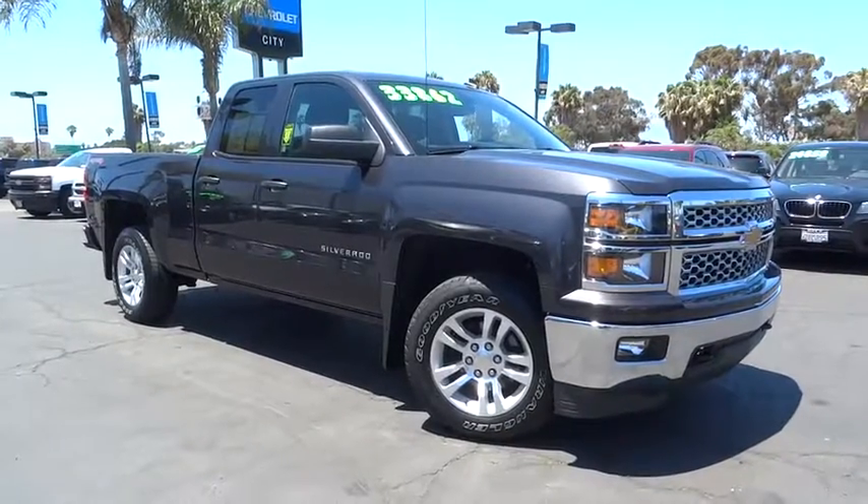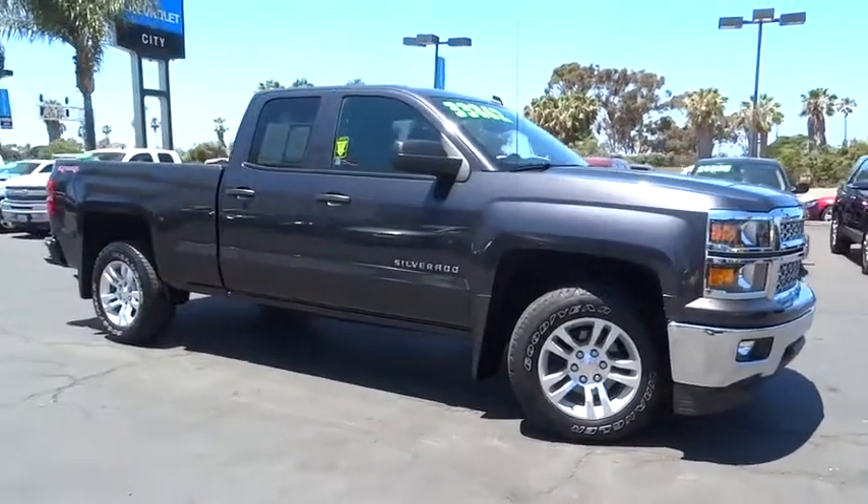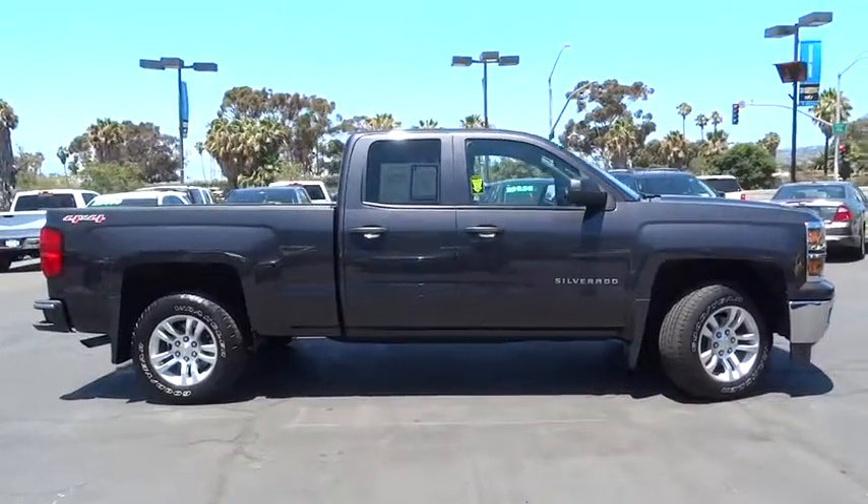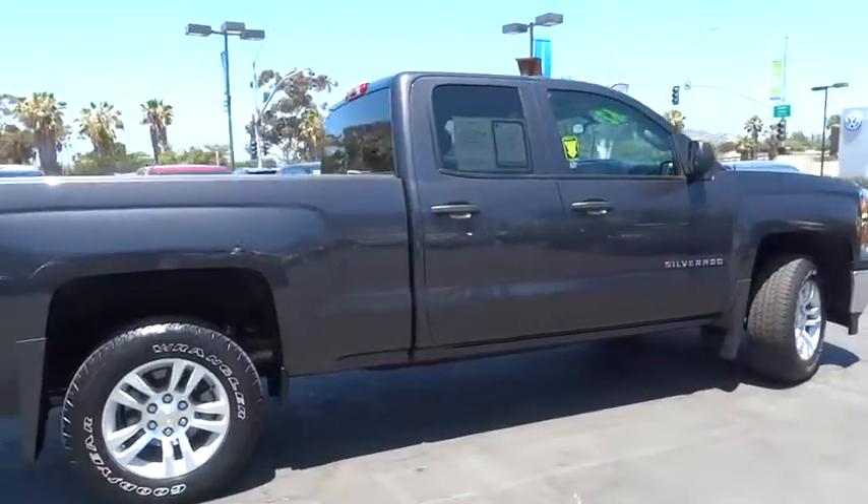The 2014 Chevrolet Silverado 1500. The Chevy Silverado 1500. This vehicle has less than 25,000 miles. Here are some of this vehicle's great options.